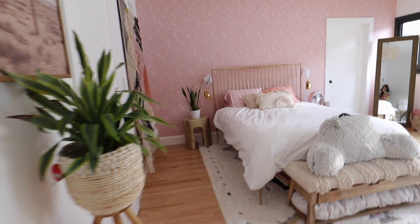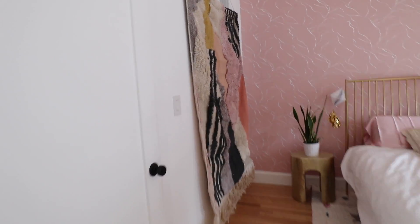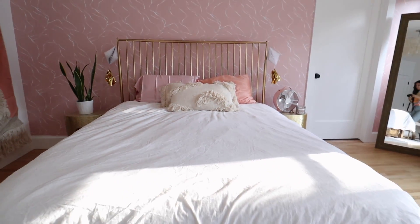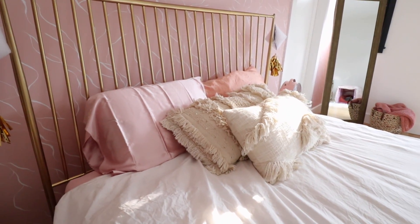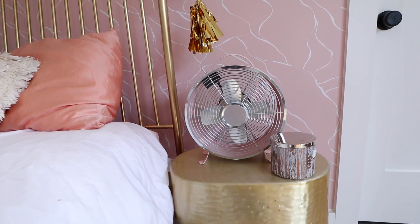This is what the entire bedroom looks like — I am so happy with how it turned out. Over here we have this Joshua tree painting from Target, also from Target, and I got this little stool from Amazon and this plant from Home Depot. If we turn around to the right we have this beautiful hanging artwork from Anthropologie. Over here we have the bed — I'm using Parachute bedding, which is definitely pricey but so worth it. My side is the right side and Matt's side is the left, with silk pillowcases in different colors.